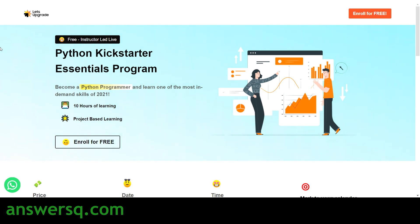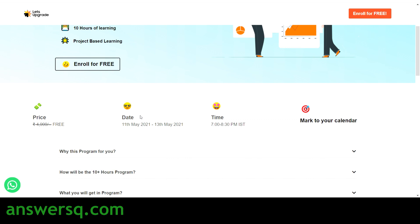The name of the course offered by Let's Upgrade for learning Python is the Python Kickstarter Essentials Program. This program is a live free class, meaning you will be learning from an instructor live. It is a three-day live course, with 10 hours of Python content in total. This is a project-based learning course, meaning you are not only going to learn theoretically — you will implement whatever you learn.